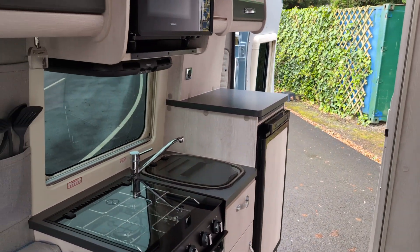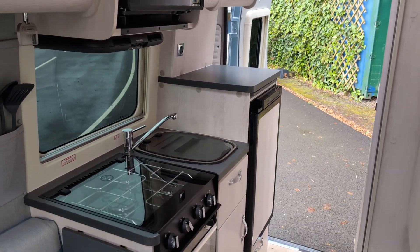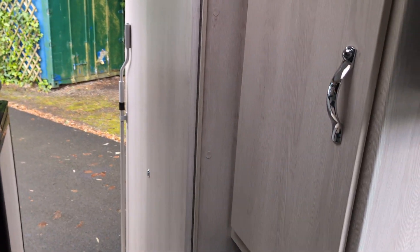There is a fully equipped kitchen with sink, microwave, cooker and fridge, and at the rear is a large bathroom.